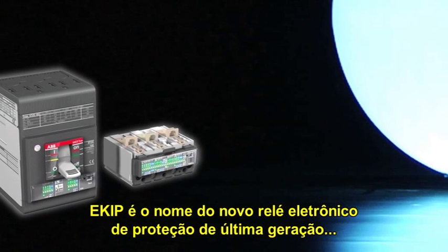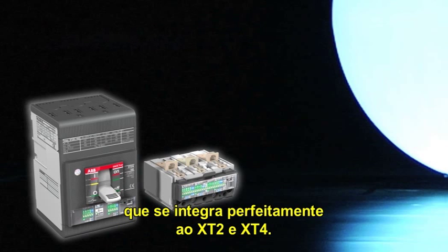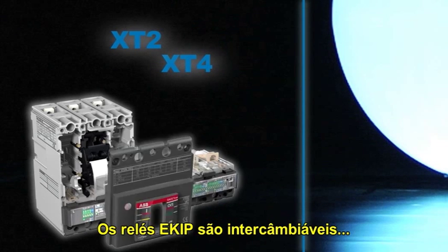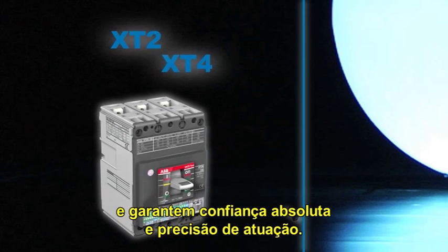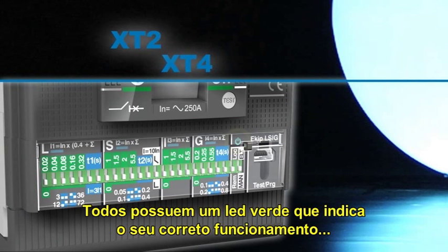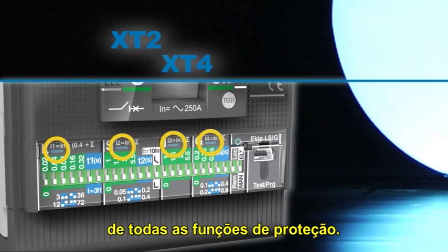Equipe is the name of the new, very latest generation of electronic trip units which equip the Sace TMAX XT2 and XT4 circuit breakers. The Equipe trip units are interchangeable and guarantee absolute trip reliability and precision. Furthermore, they all have a continuous green LED indicating correct operation and also LEDs signalling intervention of all the protection functions.